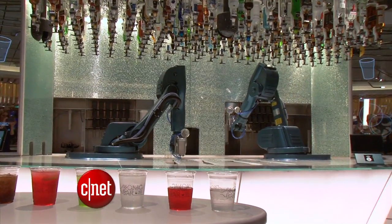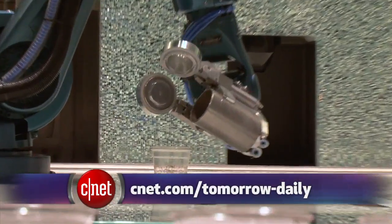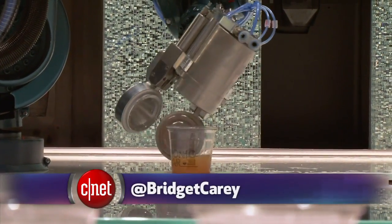To learn more about these robot bartenders, be sure to watch CNET's newest show, Tomorrow Daily. For CNET, I'm Bridget Carey.